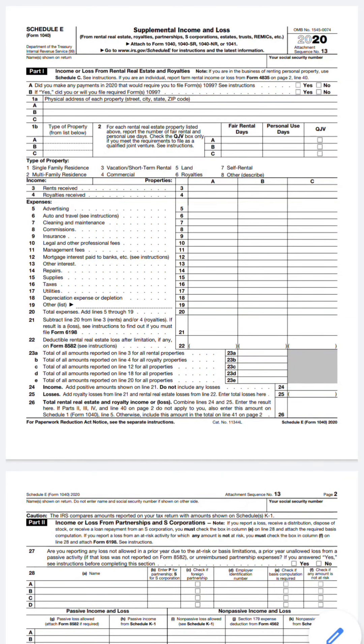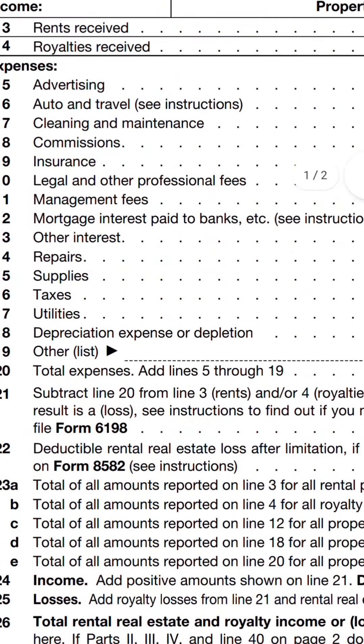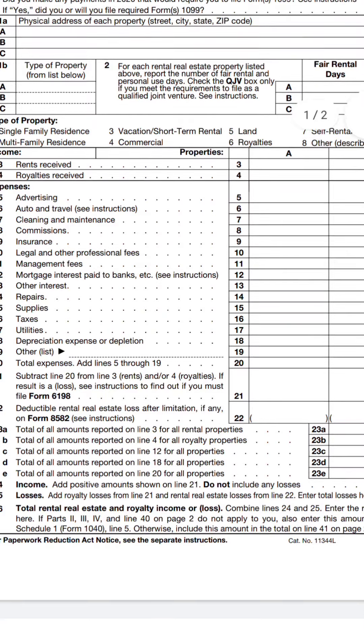Let me show you the tax form — here is a Schedule E form. With any rental property you get, you have to file taxes. It's a good thing to file so you can get some of the benefits of having rental property. As you can see on here, you see expenses: advertising, travel, cleaning, commission, insurance, legal and professional fees, management fees, mortgage interest, other interest, repairs, supplies, taxes, utilities, depreciation, and total expenses. These expenses go directly against your other income that you earn in other avenues. You could save a lot of money by having rental property if you run it right.